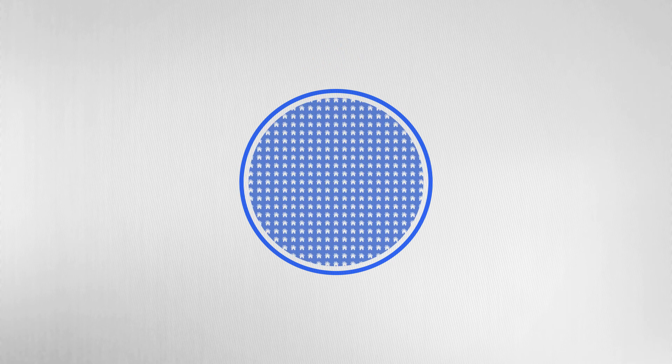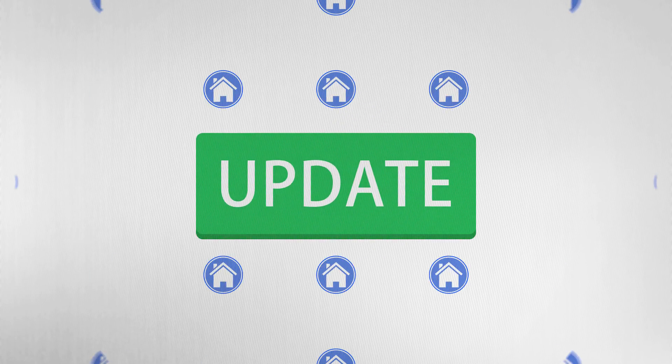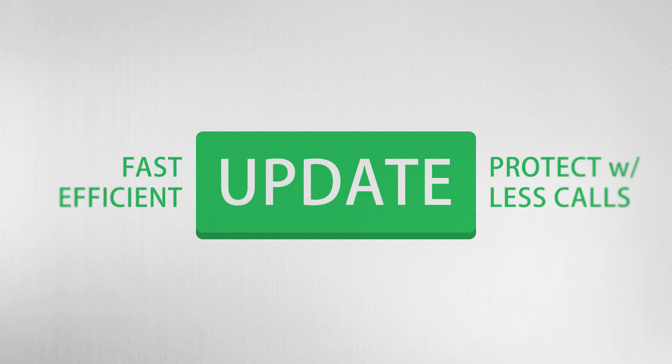When hundreds or thousands of customers face a severe vulnerability, time is not on your side. Clearly, being able to push a solution to all of the affected modems is the fastest and most efficient way to protect customers and reduce your support calls.